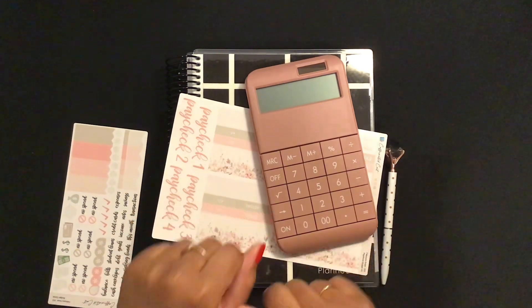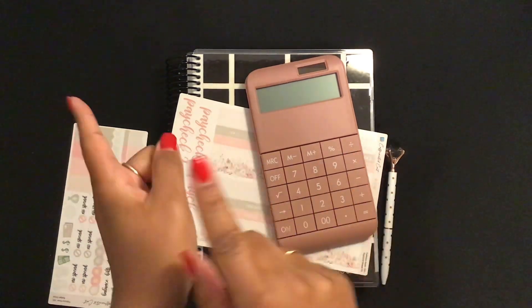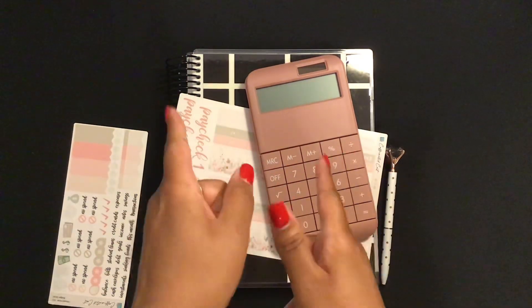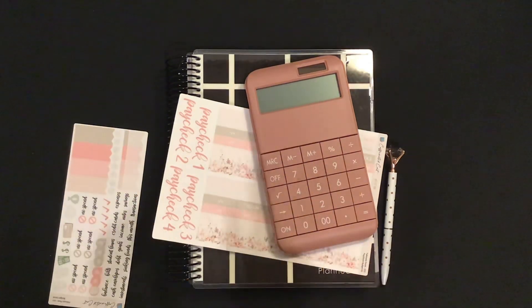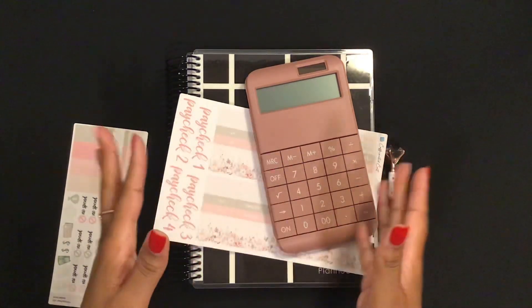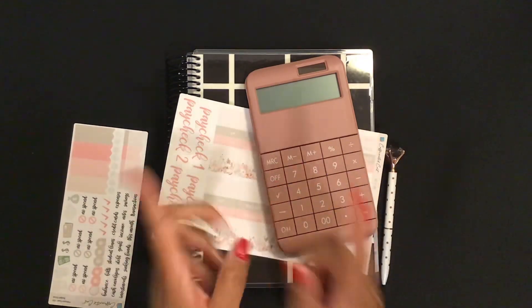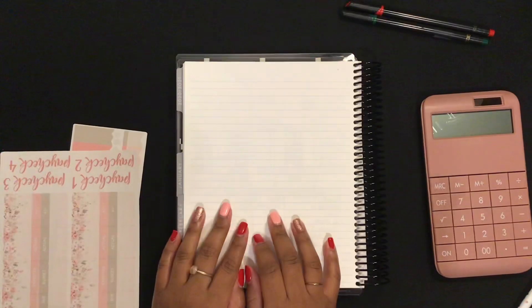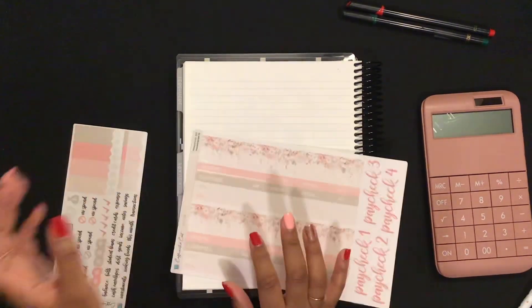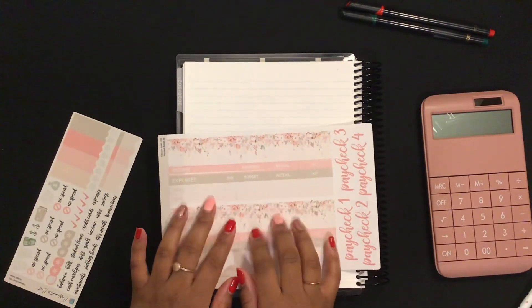Hey friends, welcome and welcome back to my channel! Today we are going to be budgeting my paycheck number one. I've already started using it because I got paid last week, but we're going to go ahead and update everything in the budget planner today. I'm using some paycheck budget stickers by Caffeinated Kate on Etsy.